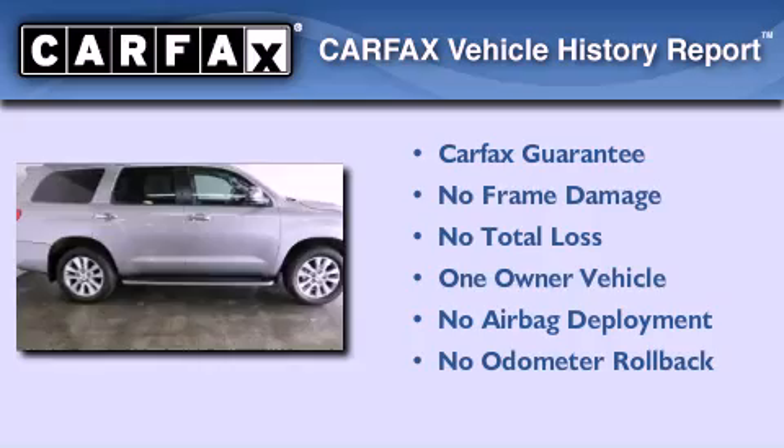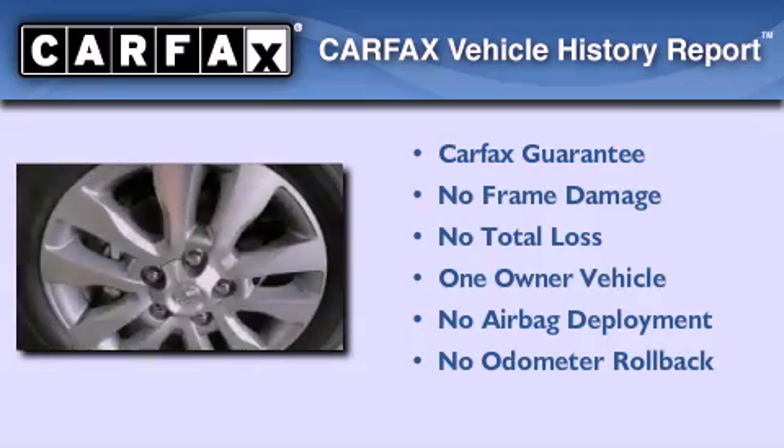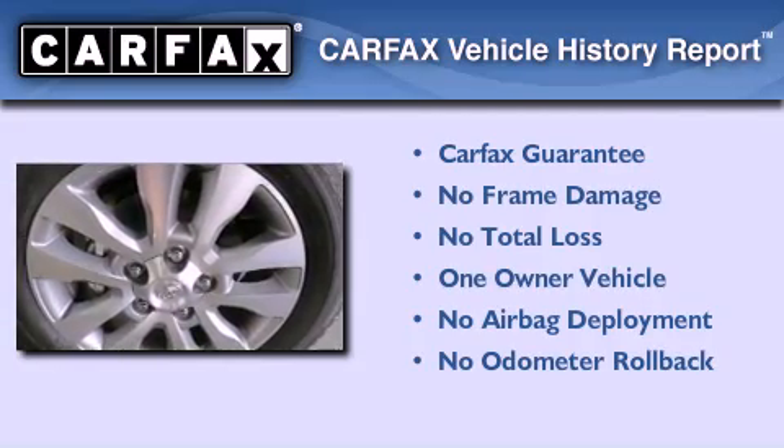This SUV has had only one owner and it qualifies for the Carfax buyback guarantee.